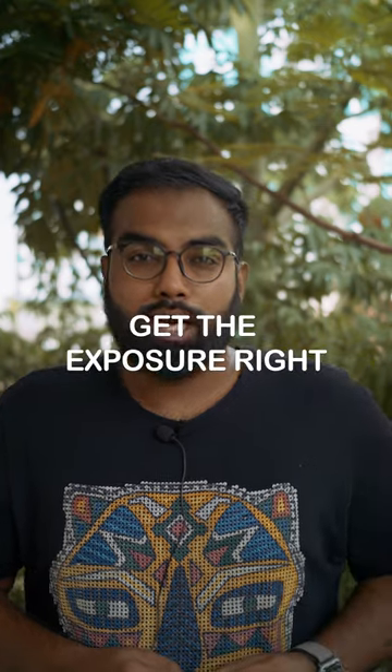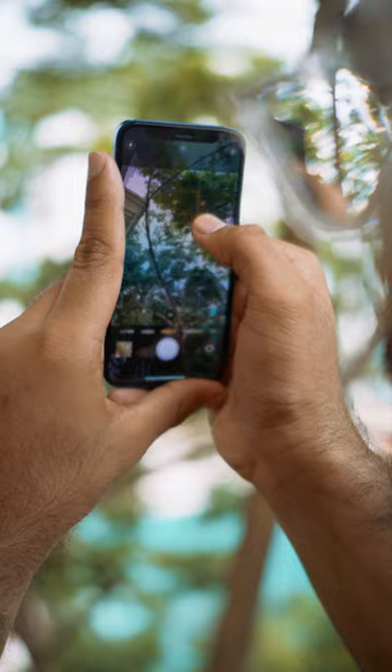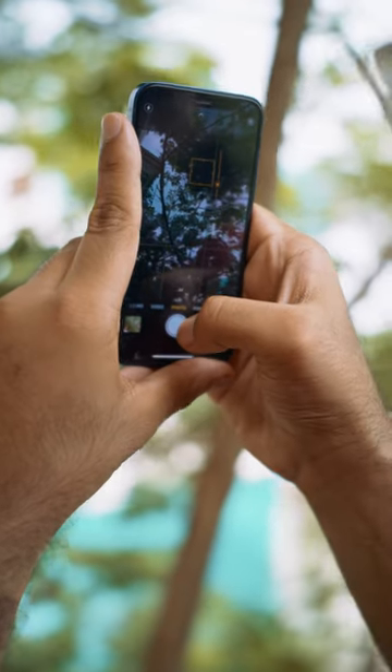Tip number 1: Get the exposure right. Don't just go out only to point and shoot. Instead, play around with things like the exposure slider to make things more dramatic.